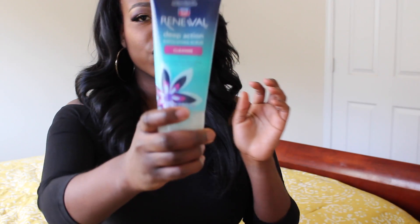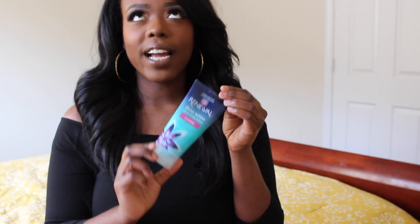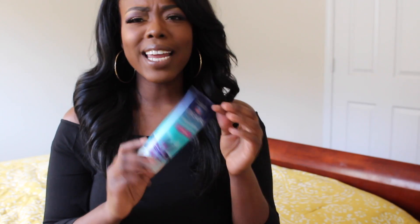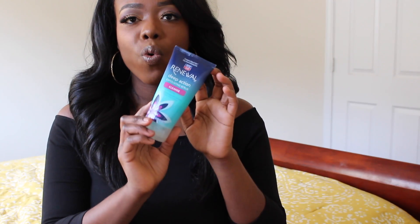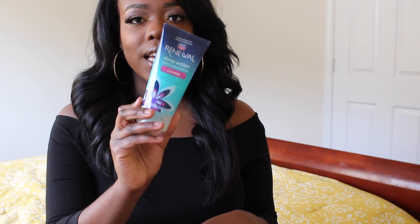As far as exfoliating, I try to exfoliate twice a week because we have dead skin on our skin that needs to be removed. I use the Renewal De-Action Exfoliant and Scrub — it's the Rite Aid brand. This is only about $5, but I absolutely love this stuff. I use it about two to three times a week. This is actually my second time purchasing this brand. I usually get the Apricot Scrub, but I'm loving this one. It has a cool, nice feel to it — very refreshing and rejuvenating.